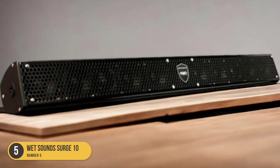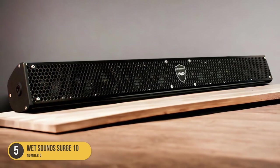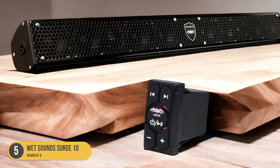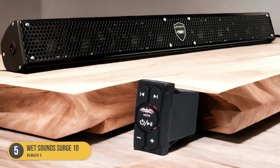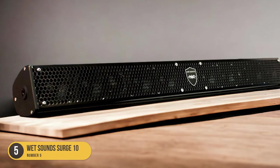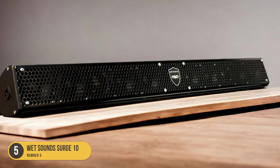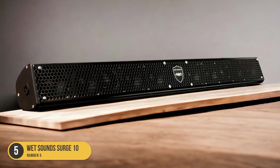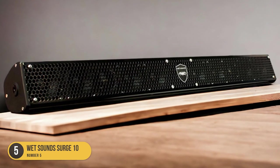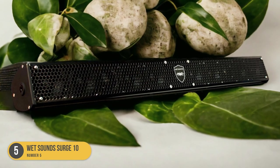One of the key features of the Wet Sound Surge 10 is its built-in amplifier. This means you don't need to worry about purchasing a separate amplifier to power your soundbar. The built-in amplifier ensures that you get clear and powerful sound without any distortion, even when you're out on the water. The Surge 10 also comes with a separate control unit that allows you to easily adjust the volume and settings, and it can be mounted wherever is most convenient for you.